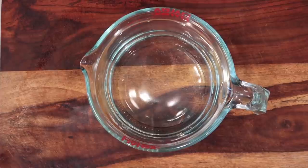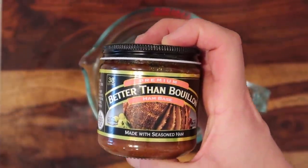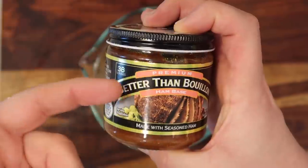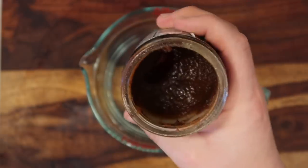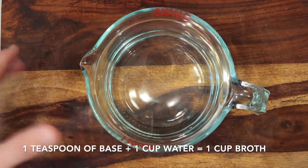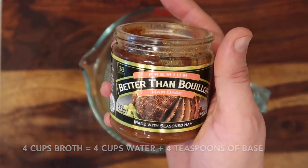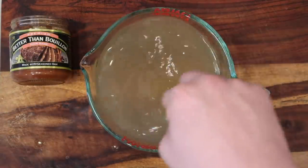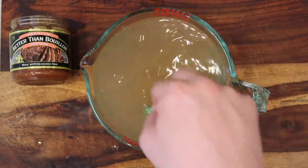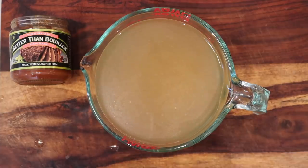Now, if you watch my videos you know I don't normally show making broth beforehand, but it's so important for this one. I'm using Better Than Bouillon ham base — they make so many flavors and it's spectacular. For a ham and cheese chowder, you gotta use ham base for maximum flavor. One teaspoon of this base plus one cup of water equals one cup of broth. I'm using four cups of broth, so that's four teaspoons of base and four cups of water. Since we're pressure cooking, the water doesn't have to be boiling — just hot or lukewarm from the sink. Stir it to dilute, and that's the hardest part of this recipe.